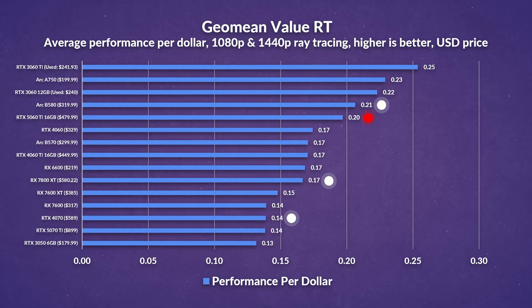So if ray tracing is your priority, the 5060 Ti holds up well, delivering competitive value — particularly against the 4070, which costs quite a bit more.